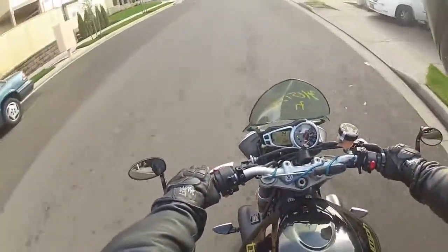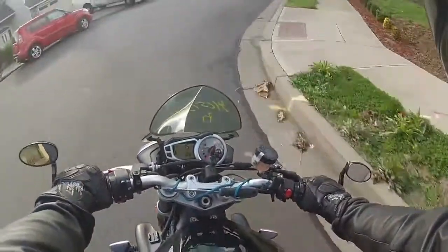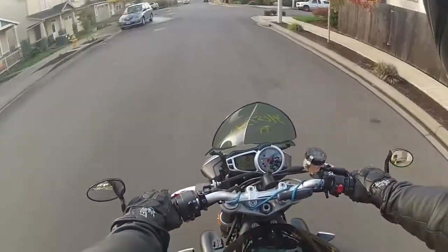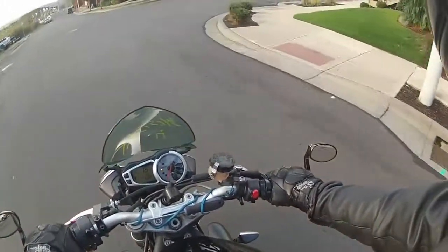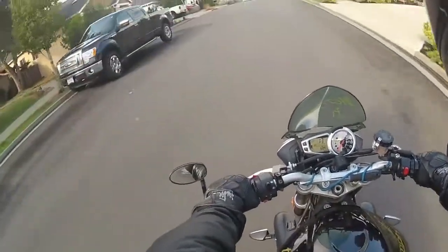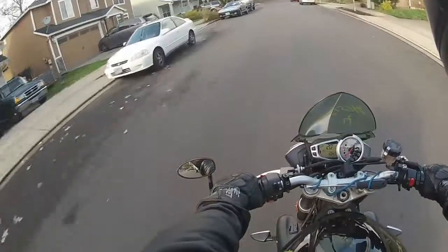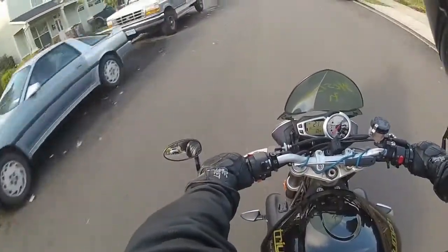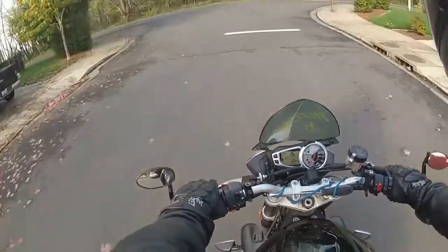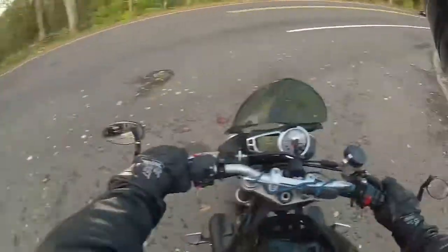This is a good bike — I really liked it. I love the seating position of it. I'm a big fan of the 675 Daytonas, and this is just a really comfortable version of that. It has plenty of power, and I was really impressed with the handling of it. It did well.